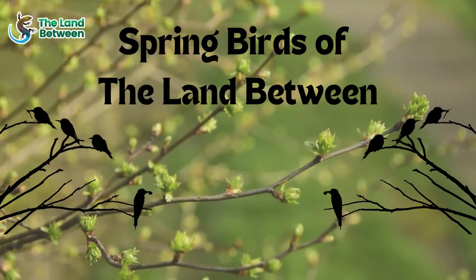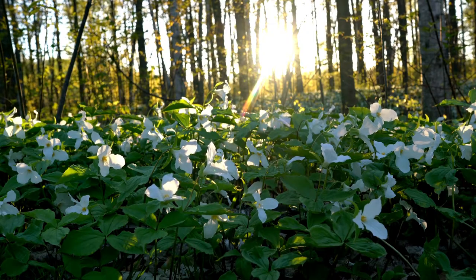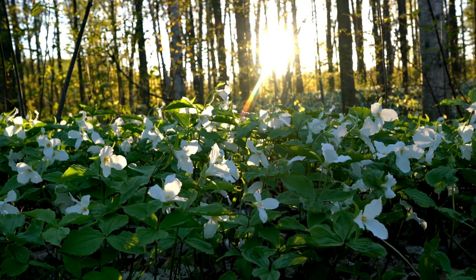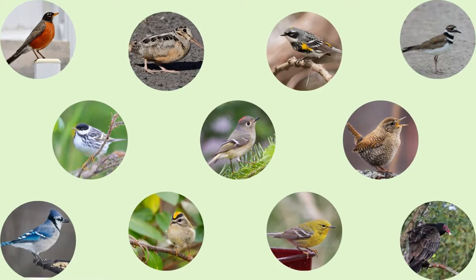It's springtime here in the Land Between, which means many birds are migrating back from their winter homes. There is nothing that signifies the start of the new season like seeing and hearing birds we have missed all winter long. Let's take a look at some spring birds we find on land.